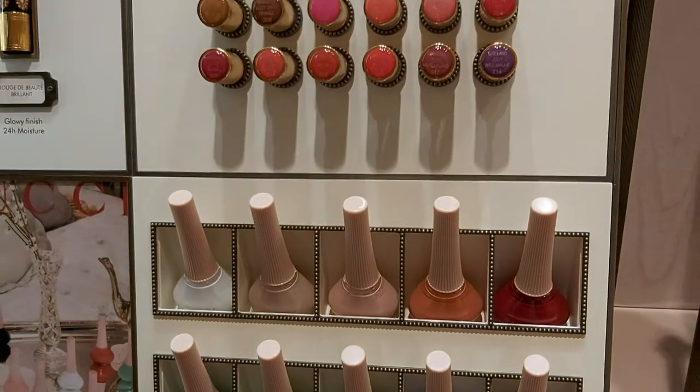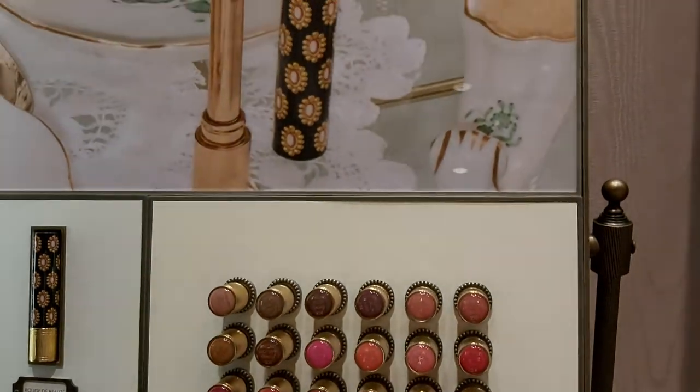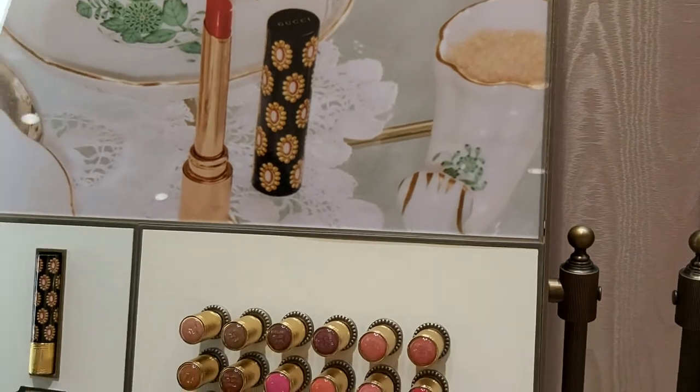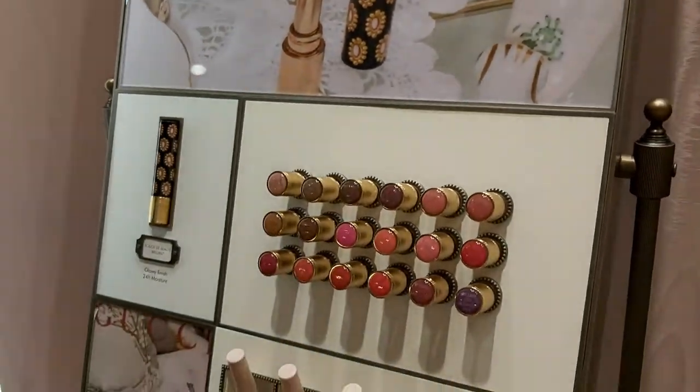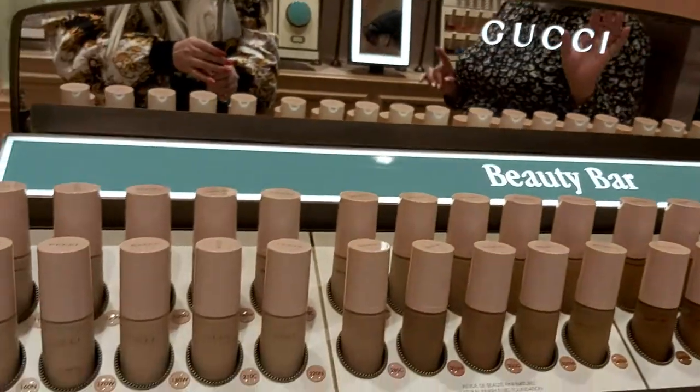The best thing about these nail paints is they literally dry on your nails within seconds — like five seconds — and they're made from natural, plant-based ingredients.